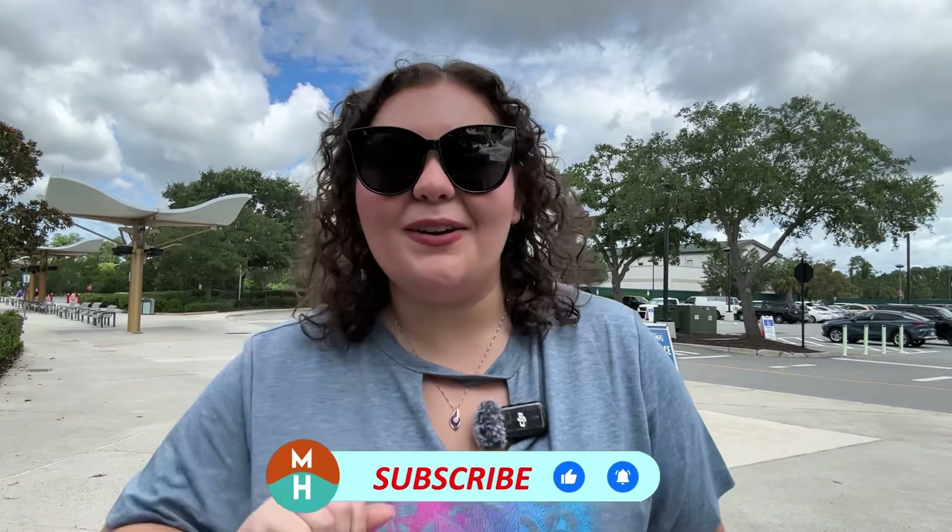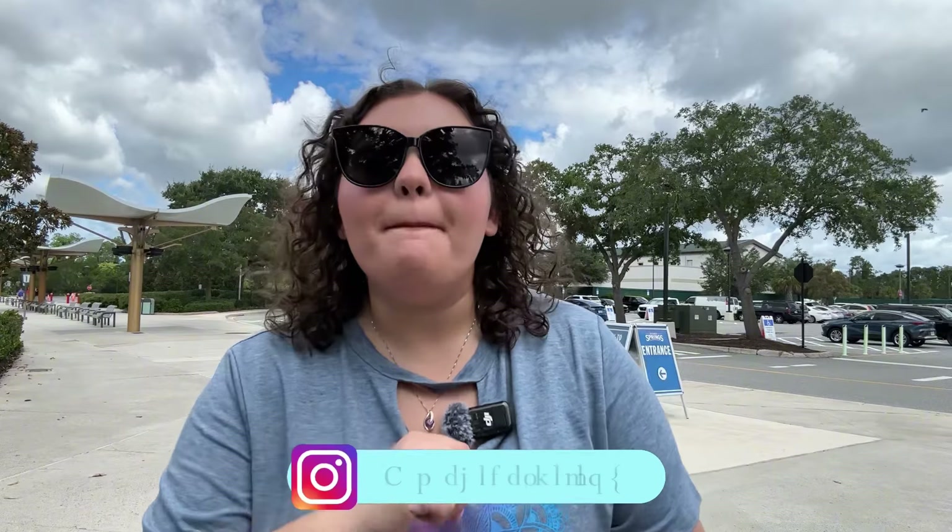Don't forget to subscribe and hit that bell notification so you don't miss anything. Follow me on Instagram at Magical Hijinks. Check out the Patreon — become a patron for exclusive bonus content, bonus lives, help with trip planning, a free dining guide to Walt Disney World by Disney for Foodies, and so much more. Until next time my dudes, I hope you get into some hijinks very soon. Now go watch my Brightline to Orlando video — hubba bye!